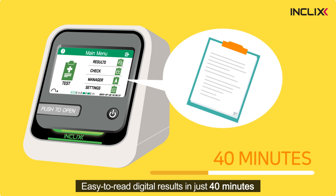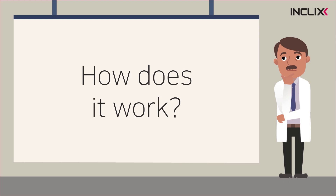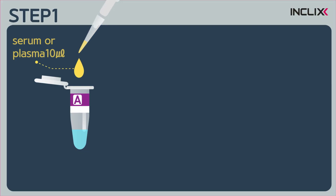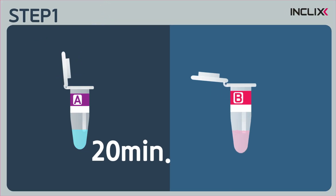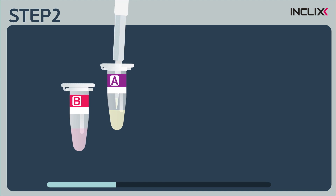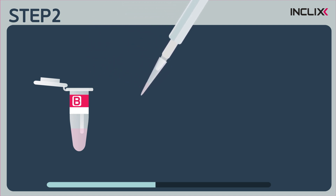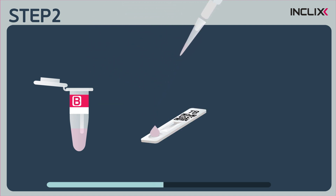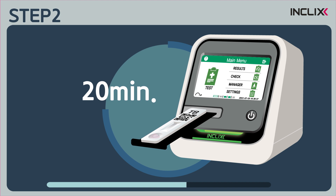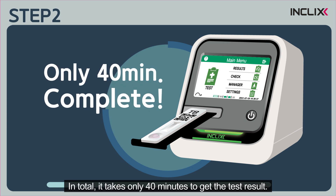It takes only 40 minutes. How does it work? The test procedure consists of two steps. The first step is for the sample pre-treatment, and it takes 20 minutes. The second step is for the antigen-antibody reaction, and it takes another 20 minutes in the Inclix analyzer. In total, it takes only 40 minutes to get the test result.